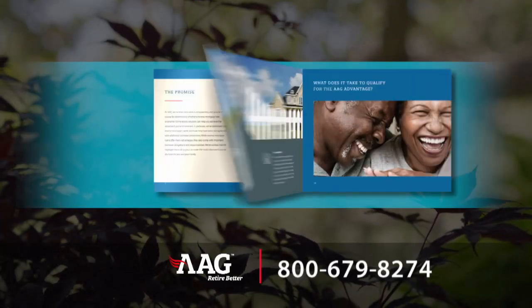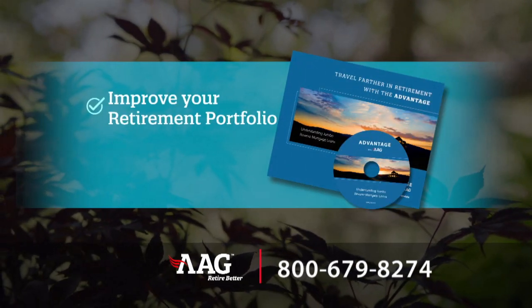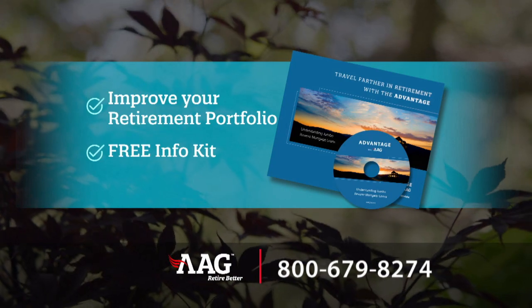Tell me something — what other asset can give you that kind of tax-free cash right now? And the sooner you call, the sooner you'll know if a jumbo reverse mortgage loan can improve your retirement portfolio's performance. Get your info kit now.